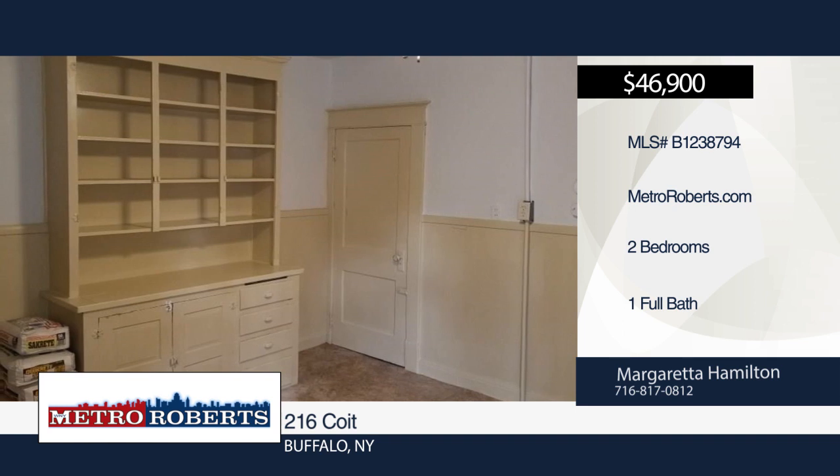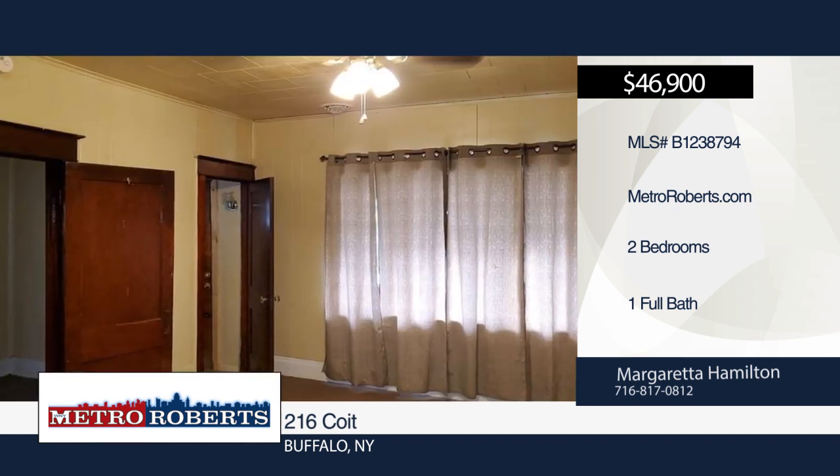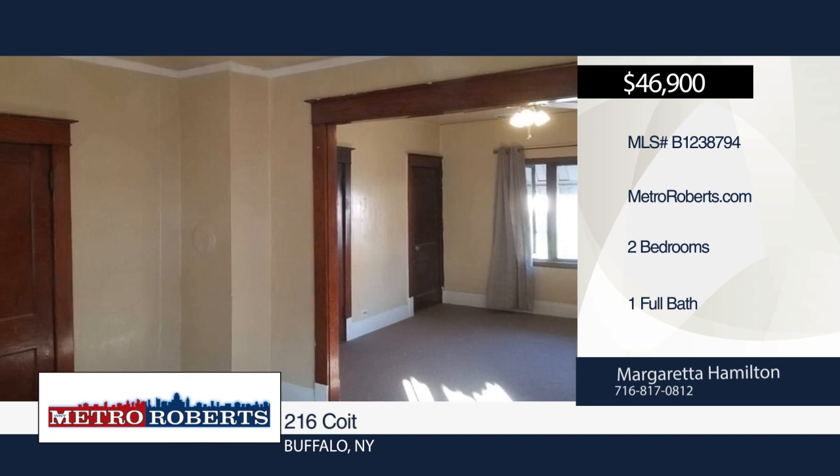This home boasts two bedrooms, one bonus room, living room, dining room, and nice sized kitchen. Updates include brand new furnace, hot water tank and roof in 2018, and LeadSafe certified through EPA in 2017. Certificate with purchase.